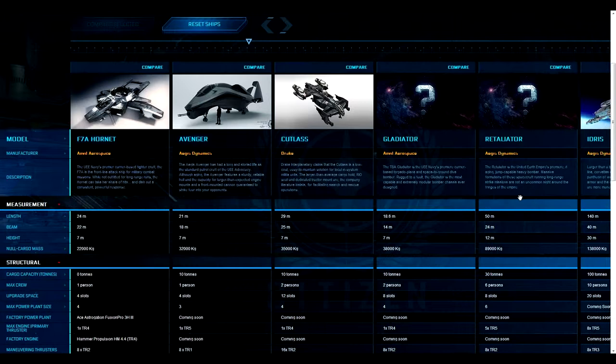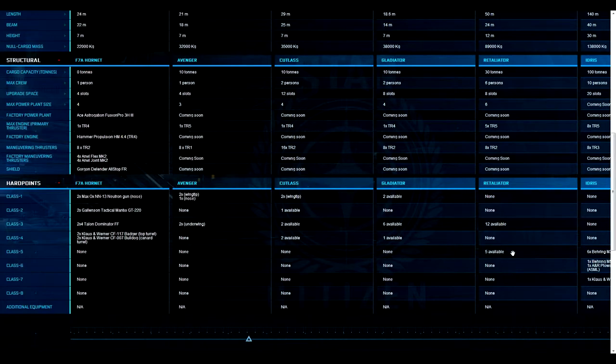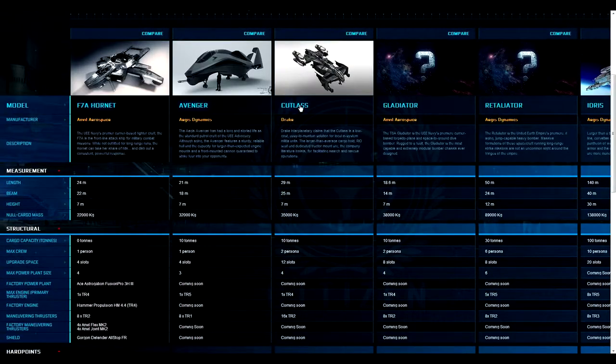The Cutlass will hit Freelancers and Constellations more often than it'll hit an Idris. You could maybe see one or two Cutlasses — maybe even three — trying to take down a Retaliator, which does have five Class 5 turrets along its length covering pretty much 360 degrees. Then one person from each Cutlass could jump aboard and help navigate the Retaliator back to a space dock. We could definitely see Cutlasses trying to take on something like that.